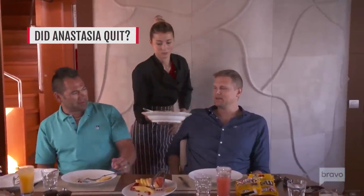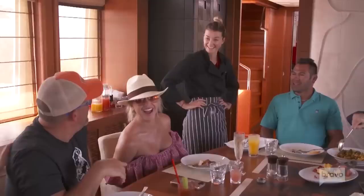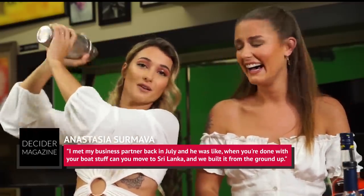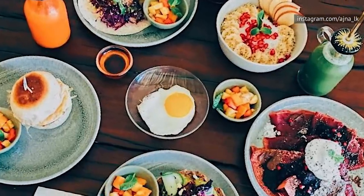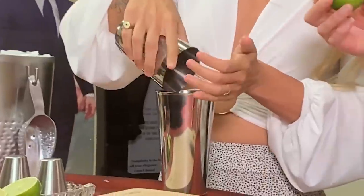One of the stars of Below Deck Mediterranean's fourth season was Anastasia Sermava, who started out as a third stew but stepped into Chef Mila's role when Mila was fired. Despite doing a great job in the galley, Sermava appears to have left yachting behind altogether since the show stopped filming. She revealed that she's opened an eco-café in Sri Lanka with its own yoga studio, telling Decider, 'I met my business partner back in July and he was like, when you're done with your boat stuff, can you move to Sri Lanka? And we built it from the ground up. I'm the executive chef and creative director of this company.'